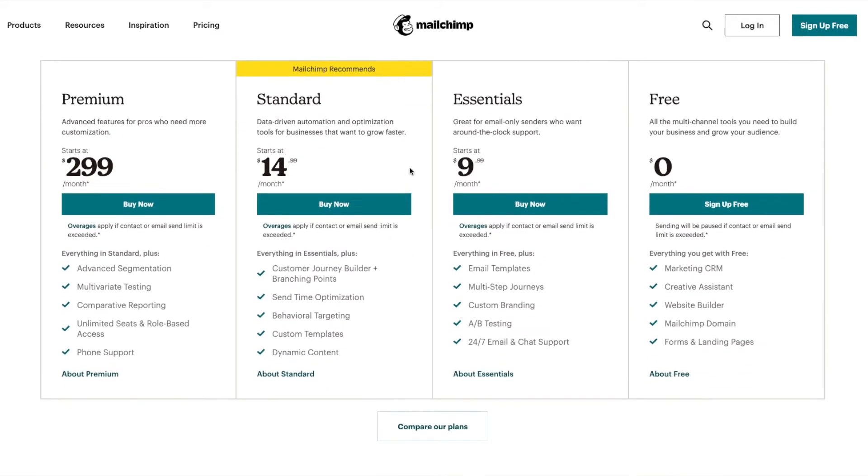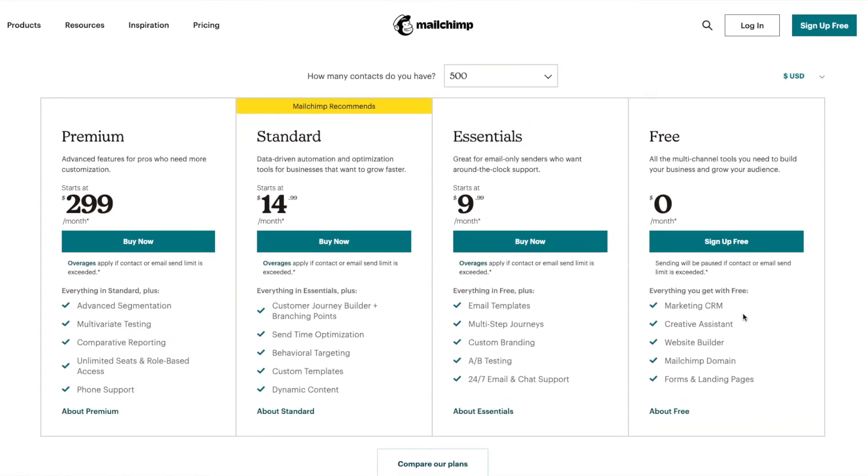So let's start with MailChimp. There is a free account, but there are a lot of things you cannot do on it, including automations — you can only send one welcome email. For a list of 500, the Essentials plan is $9.99 per month and allows some AB split testing and multi-step journeys. However, MailChimp recommends the Standard plan at $14.99, which I would also recommend to clients, because it allows you to actually build full journeys — meaning multiple email sequences rather than just two to three emails.